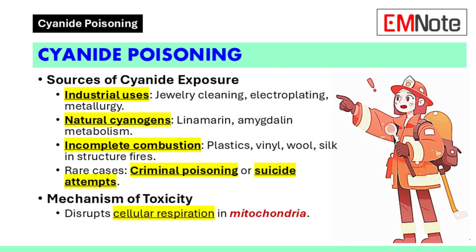Cyanide exposure can occur through various sources. These include industrial activities such as jewelry cleaning, electroplating, and metallurgy. Natural cyanogens like linamarin and amygdalin can also release cyanide during metabolism. Incomplete combustion of nitrogen-containing materials in structure fires, including plastics, vinyl, wool, and silk is another source. Rarely, cyanide exposure may result from criminal poisoning or suicide attempts.